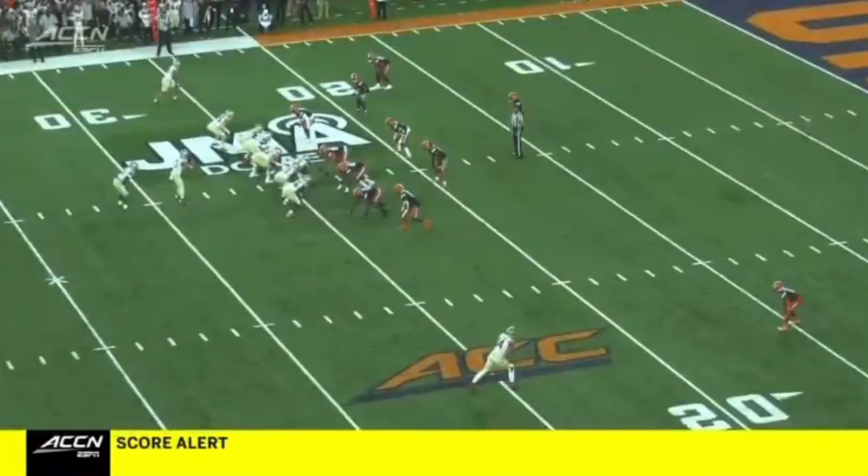That boy is good. Wow. Nothing complicated about that play except for covering Johnny Wilson. That becomes football 401 — that's a master's class, because it's almost impossible.